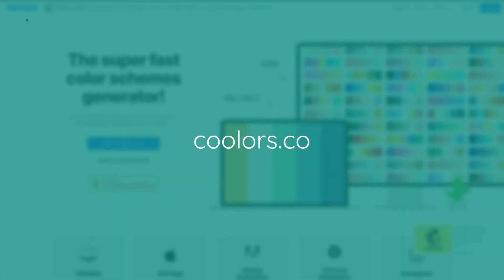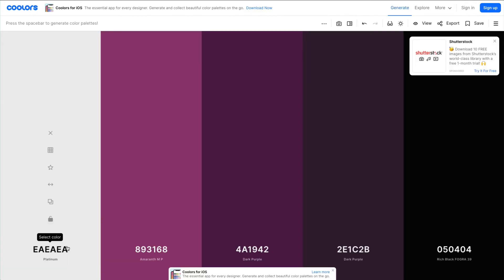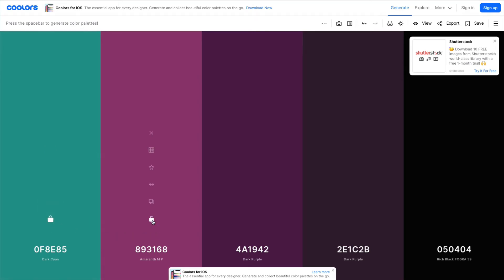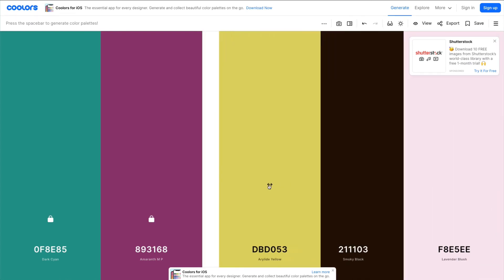When you have a bunch of images together that inspire the way you want your brand to appear, you'll be able to pinpoint what colors stand out and use that as a starting point. Coolors.co is a fantastic place to go for generating color palettes. Let's say you've chosen your primary color — you can add in the color code, lock it in, and then simply click the spacebar to change out the colors and lock them in as you find the ones that you like and that fit the best.